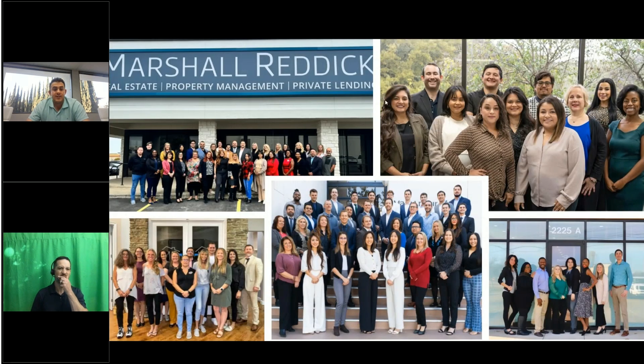This is the team that makes the magic happen at Marshall Reddick — everything from accounting to property management to private lending. On the top left, our New Braunfels office with the big blue sign. Moving right, our San Antonio team. Bottom left, Cape Coral. Middle, our Newport Beach office. And bottom right, our Clarksville office.